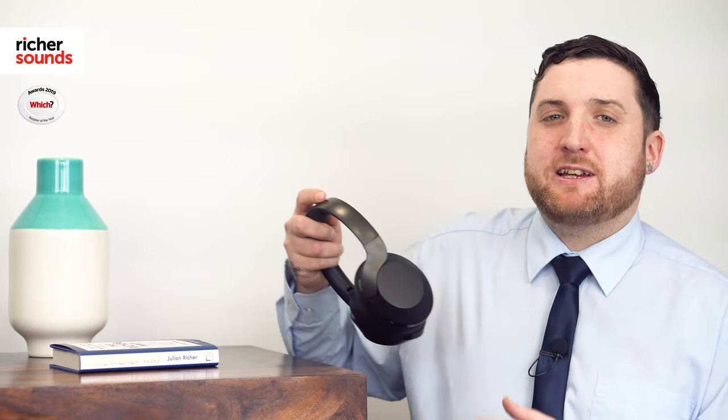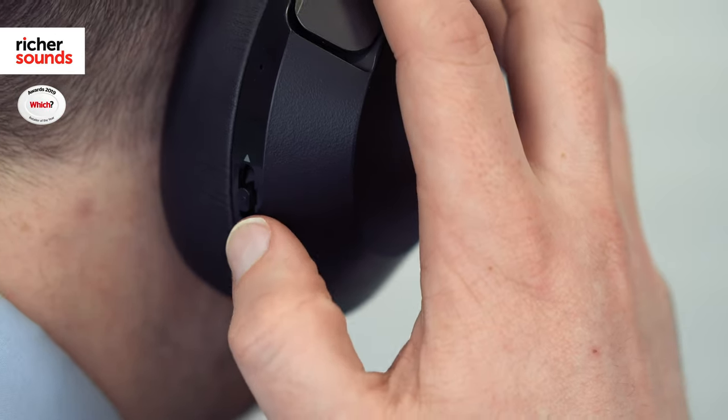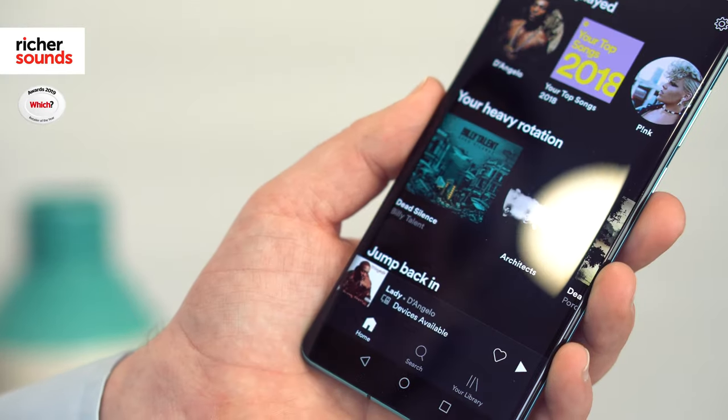A feature that I personally love is the built-in touchpad on the right hand cup. This allows you to adjust your volume or toggle between your noise cancelling modes. The button on the side here will allow you to control your music and even answer phone calls. Taking flexibility up yet another notch is the built-in smart assistant compatibility, which using the built-in microphone will allow you access to a whole range of features on any connected mobile device.